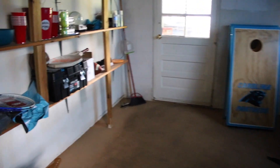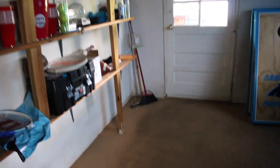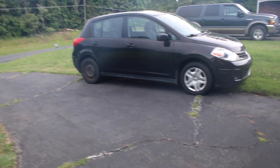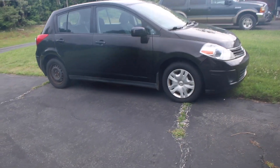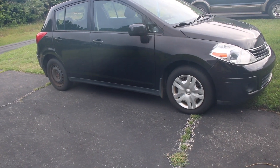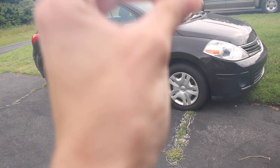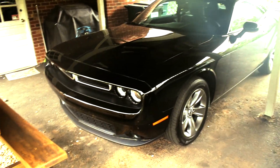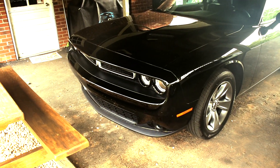All right you guys, today I'm doing a vlog video. I'm going to show you the new car that I just purchased. We're going to walk out here, take a look at it, and bam — here she is. Just kidding about the Nissan Versa — the real new car is a 2019 Dodge Challenger SXT.